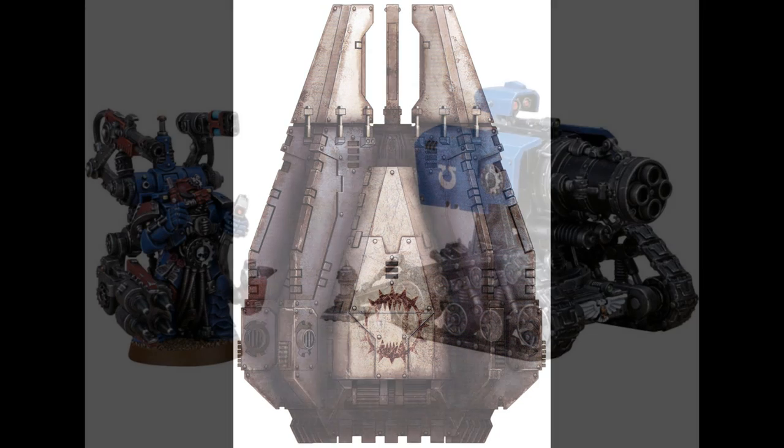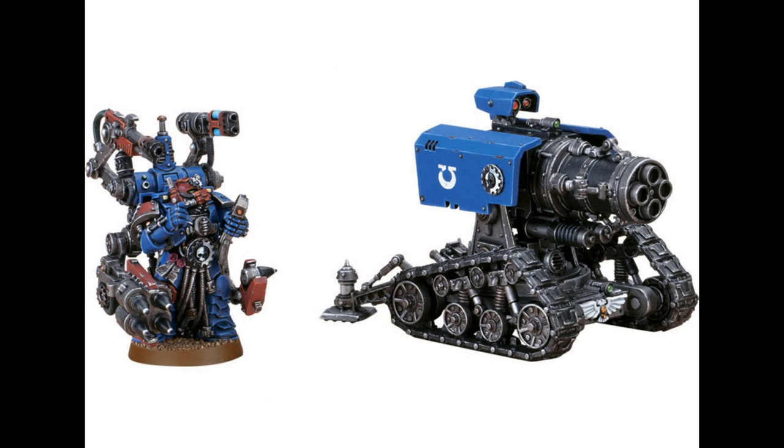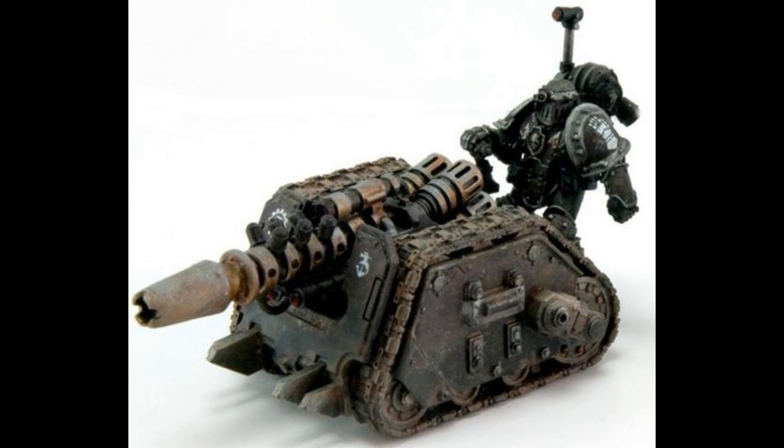The Thunderfire drop pod is a standard pattern drop pod with most of the internal seating removed, so that the craft is capable of carrying a single Thunderfire cannon and its crew into battle to provide heavy support for the occupants of other drop pods in a single assault. This is used because drop pods are not big enough to deliver actual vehicles into combat from orbit. The Rapier drop pod is much like the Thunderfire drop pod, except instead of a Thunderfire cannon, it carries a Rapier mobile weapon platform. These were also very commonly used during the Great Crusade and the Horus Heresy by all the Space Marine legions.